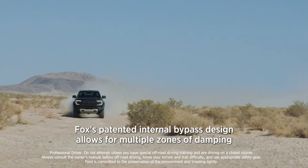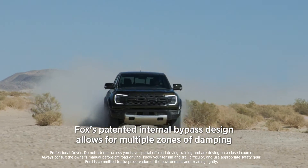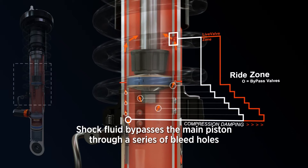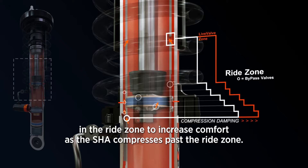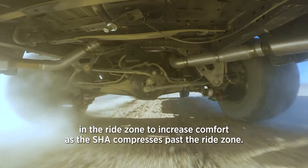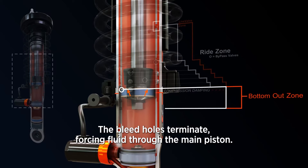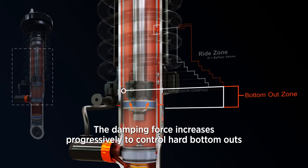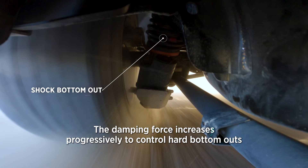Fox's patented internal bypass design allows for multiple zones of damping control. Shock fluid bypasses the main piston through a series of bleed holes in the ride zone to increase comfort. As the shock compresses past the ride zone, the bleed holes terminate, forcing fluid through the main piston. The damping force increases progressively to control hard bottom outs.